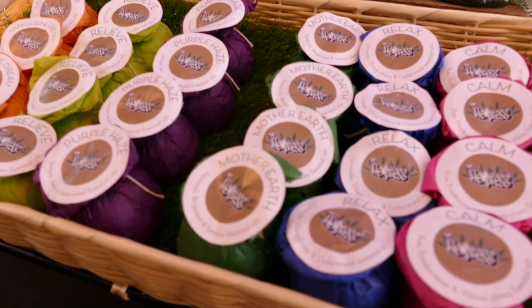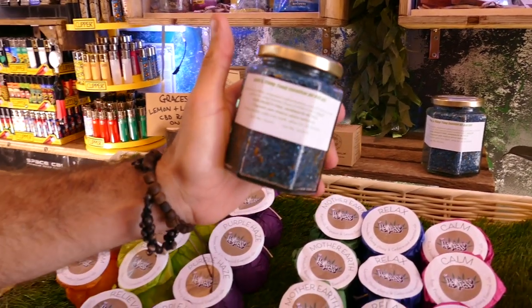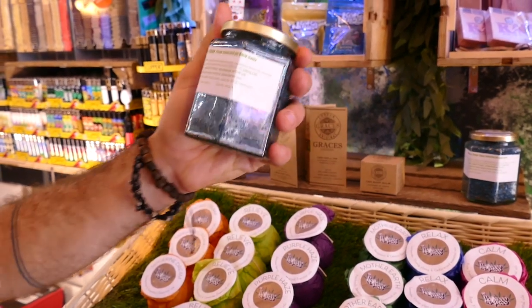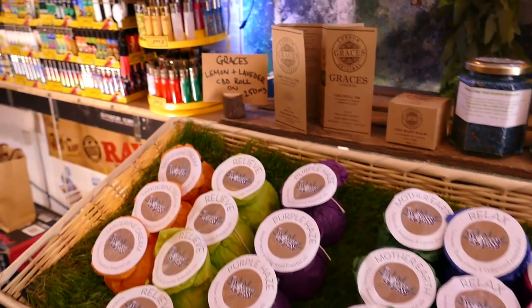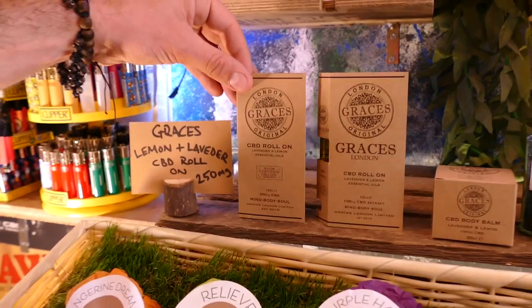Moving into cosmetics — this is by the Hempress. Really beautiful bath bombs, all handmade, CBD infused with essential oils. They can all be dropped into a bath. She also makes really nice bath salts, all infused as well — that's got 100 milligrams of CBD. Beautiful for a bath — the skin is a massive organ.